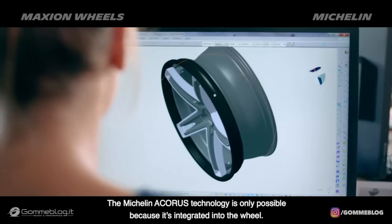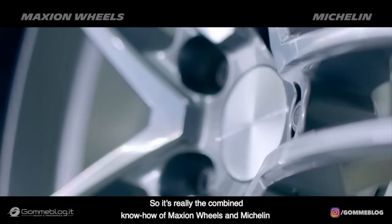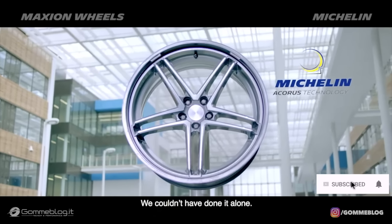Michelin Acorus technology is only possible because it's integrated with the wheel, and it's really the combined know-how of Maxion Wheels and Michelin that make it possible to bring it to the market. We couldn't have done it alone.